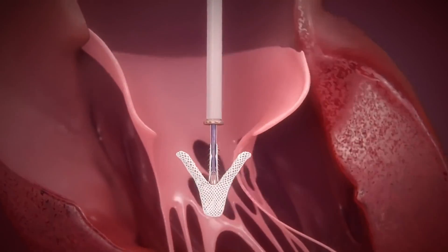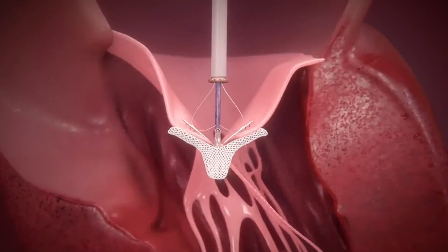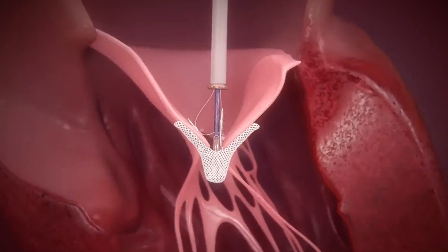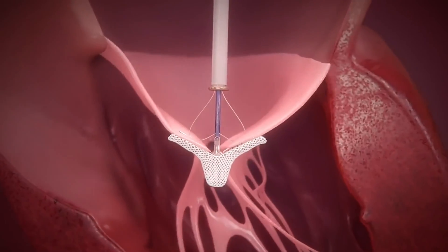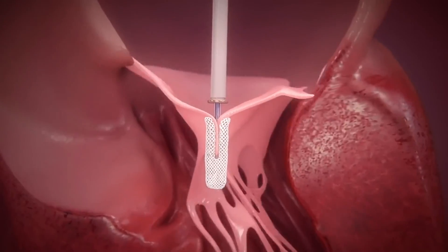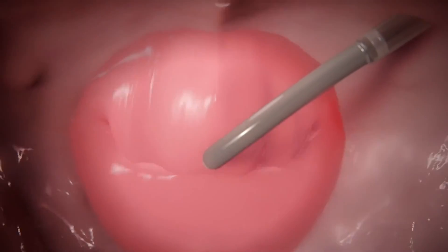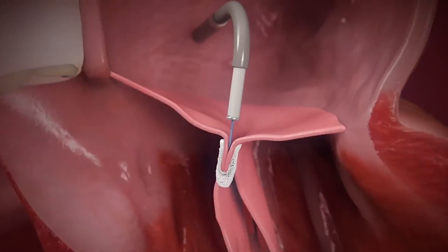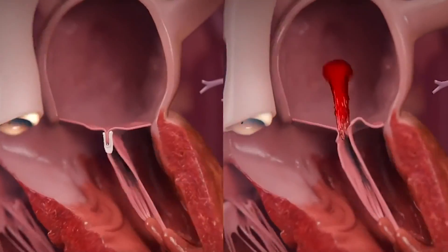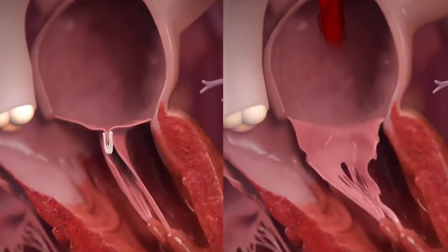Once we cross the mitral valve, we then open the arms once again and pull back. We try to ensnare the largest area of leaking in the mitral valve. We can manipulate this device in multiple ways to assure that we have the proper amount of closure. Once we are happy with where the clip is, as you can see, there is a bridge of tissue that the clip has created. We then release the device and remove the catheter. The goal of the clip is to reduce the amount of regurgitation, as you can see on the slide.